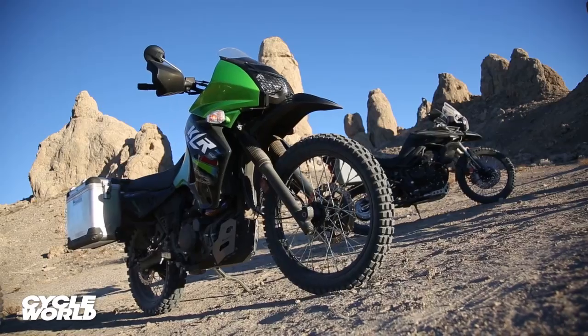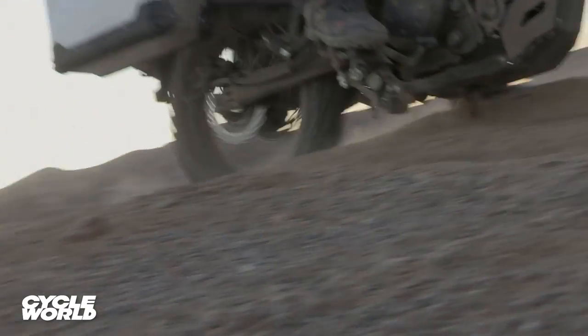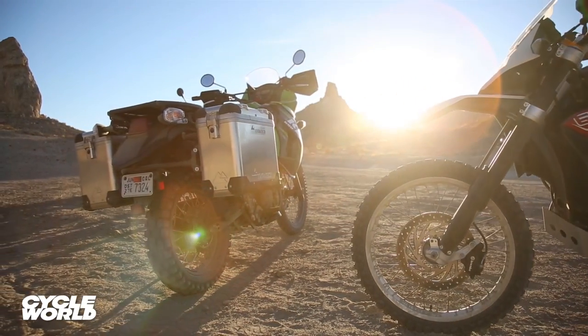We outfitted the KLR with a few key aftermarket products to ensure it would survive the knocks and rocks the desert can dish out, while also adding some excellent Touratec aluminum saddlebags to carry our survival gear.